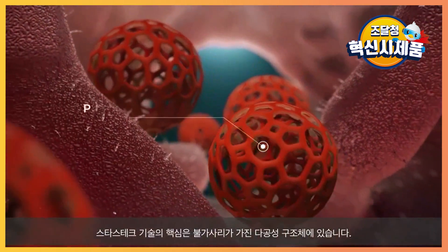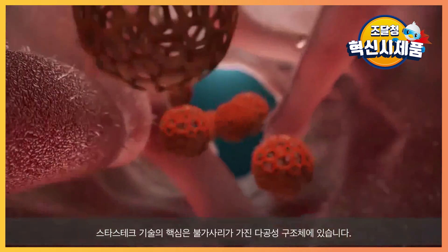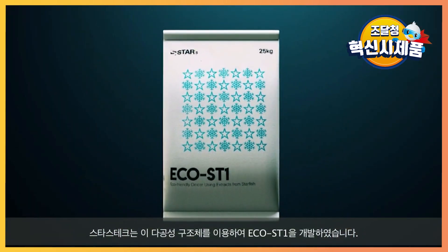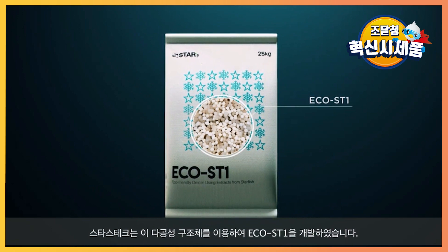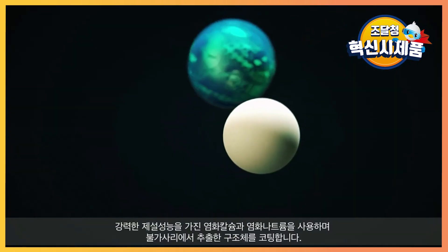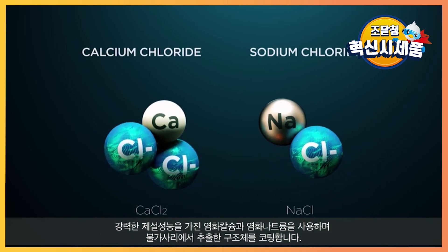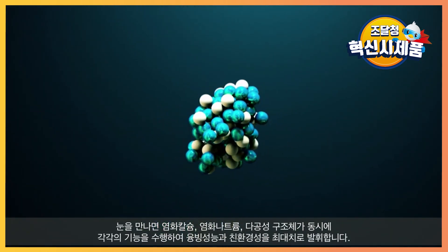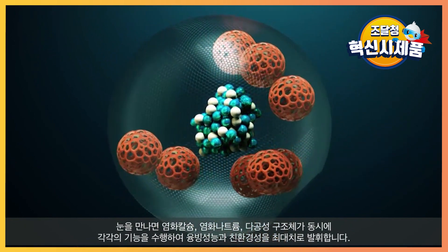The core of this technology is in the porous structure of the starfish extract. STARS-TECH has developed ECHO-ST-1 using this porous structure. Using calcium chloride and sodium chloride, which have strong snow-melting performance, we coated the porous structure with starfish extract.